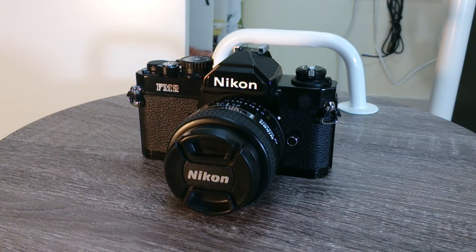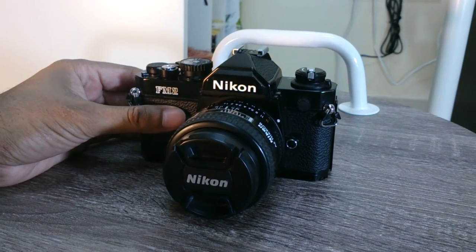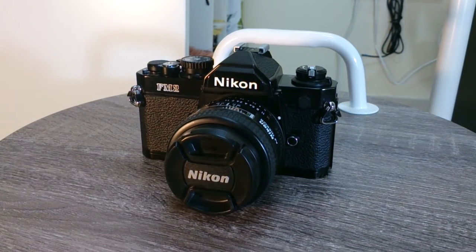Hi, this is a quick video to show you my latest addition to my photography. This is the Nikon FM2. It's a fully manual film camera which uses 35mm film. Now, I've already got a 35mm film camera, the Pentax K1000.